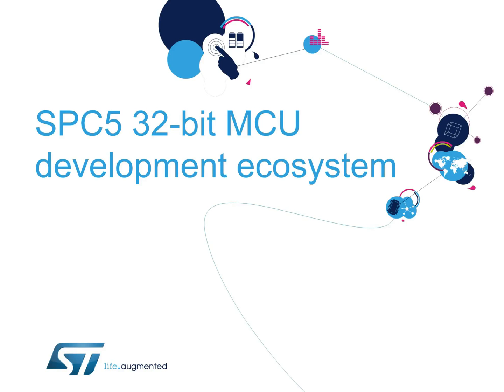Hello and welcome to this presentation of the Development Ecosystem available for SPC5 32-bit automotive microcontrollers. The SPC5 MCU family has a complete set of hardware and software tools that allow you to create and debug your automotive application.